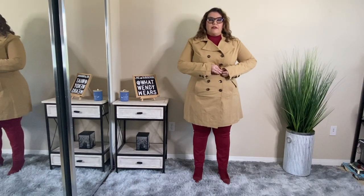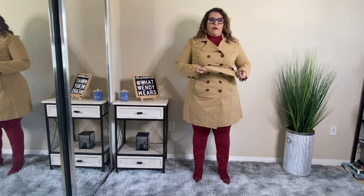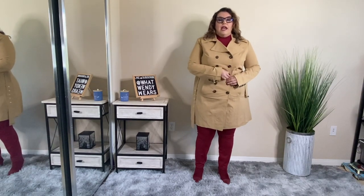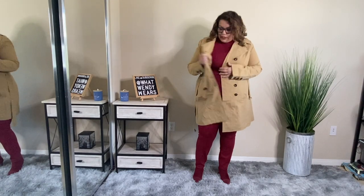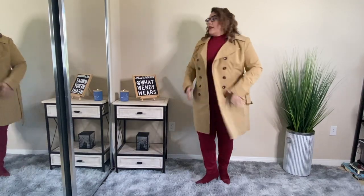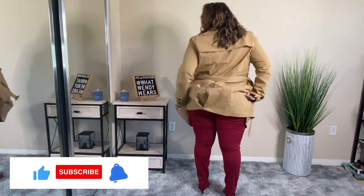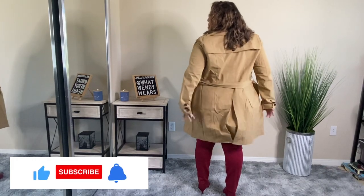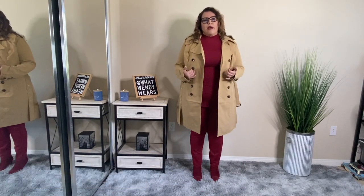It also has a belt here — the belt is functional. Then it has button closures all the way down the front, and it also has a button on the inside. This trench coat is fully lined on the inside as well. When it comes to the back, it also has a little stitching where you could unstitch to kind of open it up if you like. I really, really love this piece, especially with this cranberry color underneath.